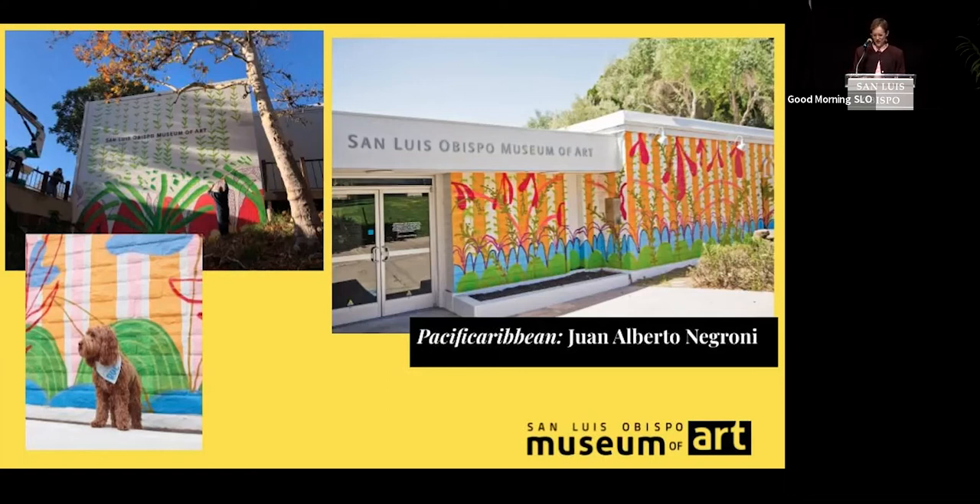Alongside the mural, Juan curated a playlist and designed a custom print to accompany the piece. Our museum staff designed and executed a fun children's program as part of our monthly Second Saturdays event. And as you can see, the piece became a beloved selfie background for Cal Poly students and more.